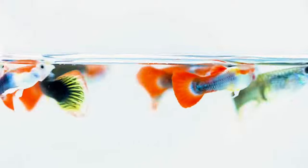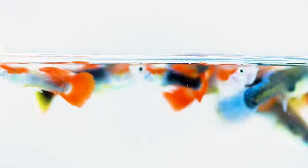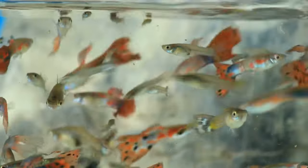However, for those who are looking for an active, hardy, and colorful fish for an affordable price, you'll never go wrong with guppies.